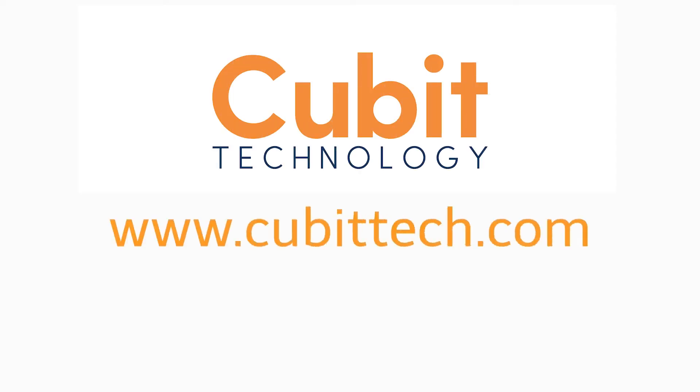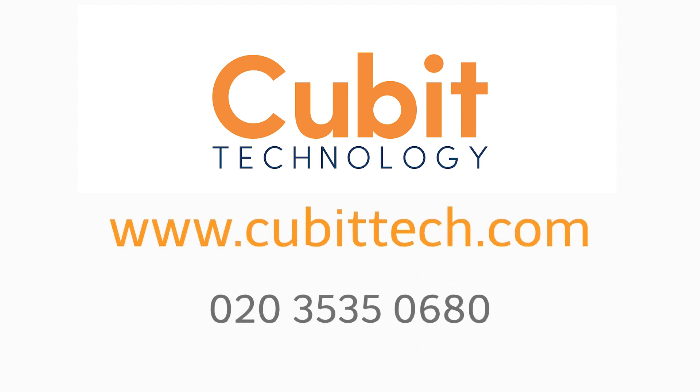For more information on how Qubit Technology can help your business set up a VPN, give us a call on 020 3535 0680.